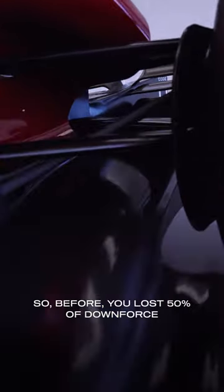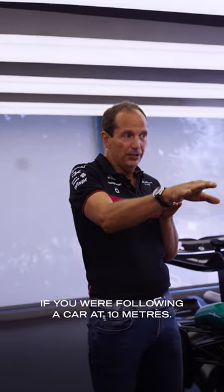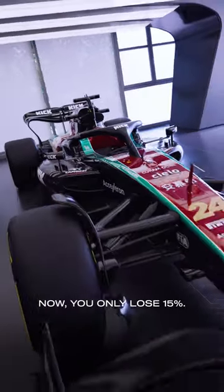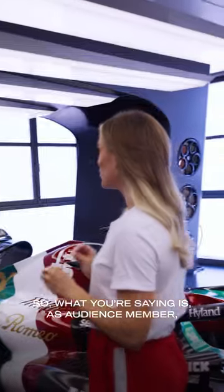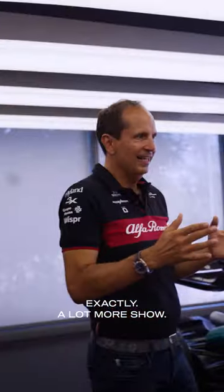So before, you lost 50% of downforce if you were following a car at 10 meters. Now you only lose 15%. So what that means for the audience is closer racing and a lot more overtaking. Exactly. A lot more show.